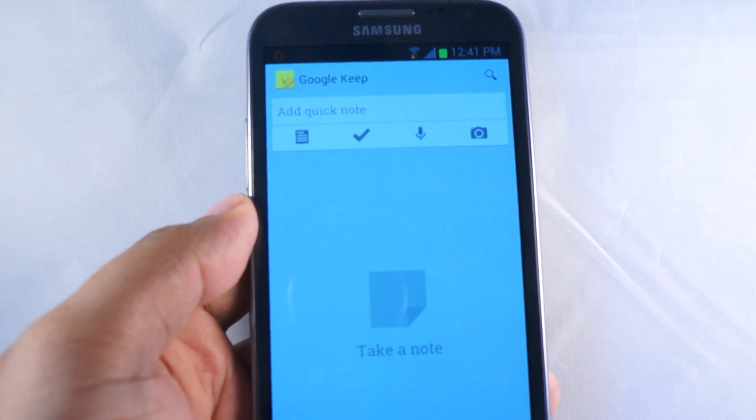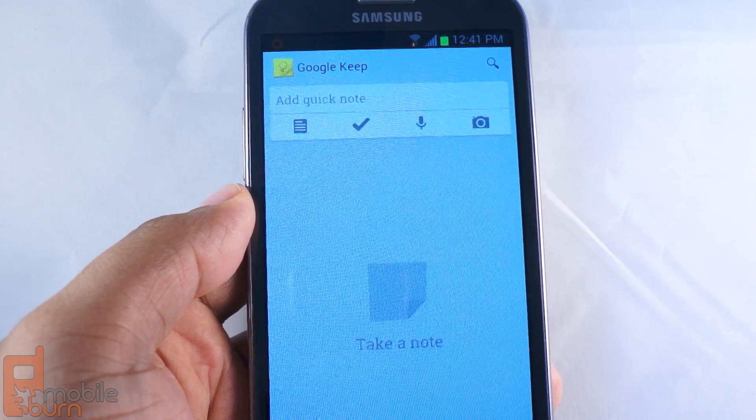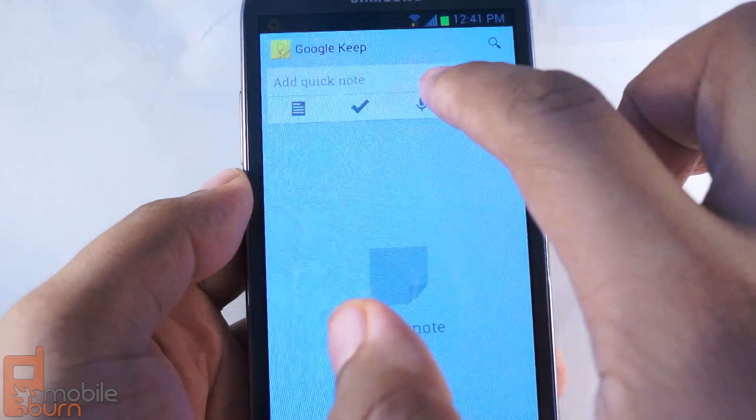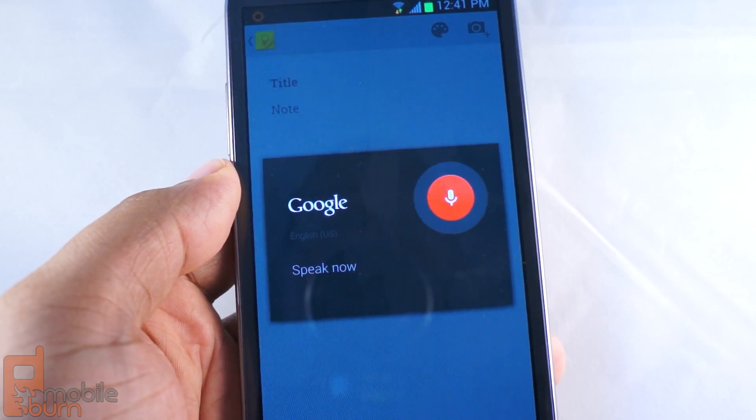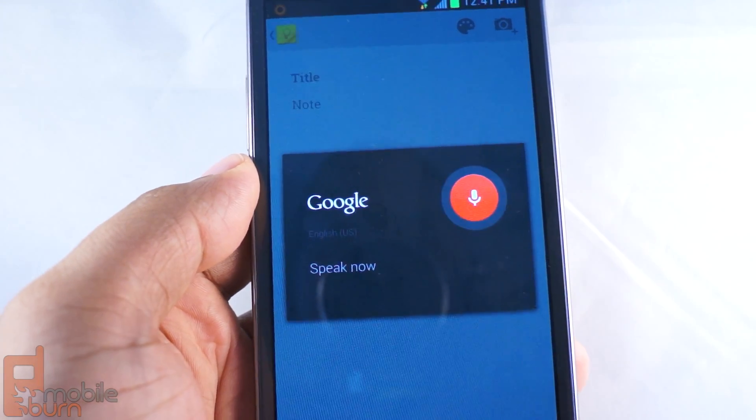Hey everybody, Andrew from MobileBurn.com here. You may have noticed that Google recently launched Keep, a note-taking app that lets you do cool things like speak into your phone and have your words automatically saved in text form and synchronized to the cloud.